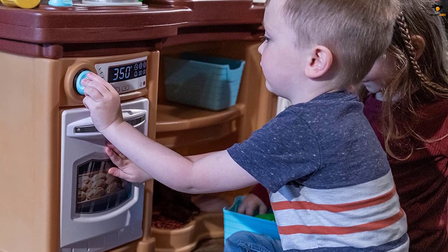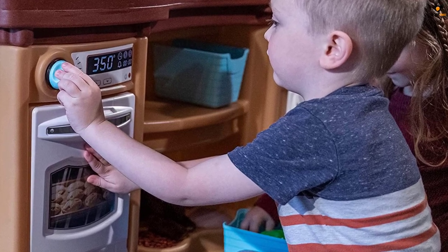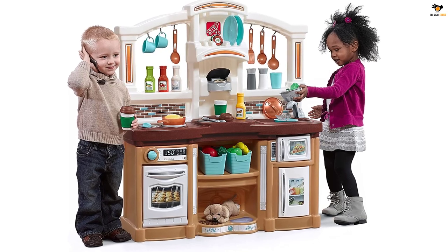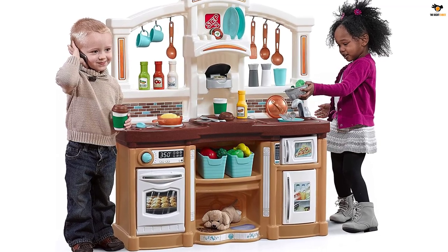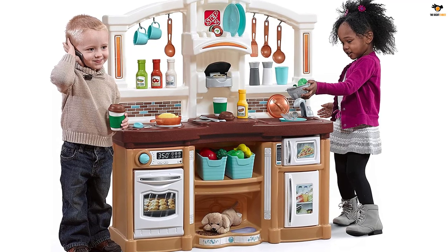However, the 3-hour assembly of this kitchen was its biggest downfall, so it earned 2 out of 5 stars for setup. We struggled to get screws through the plastic with no holes, leaving us confused and with tired hands — we recommend an electric drill. Once assembled, though, everything felt sturdy and durable, and it held up well after multiple uses.